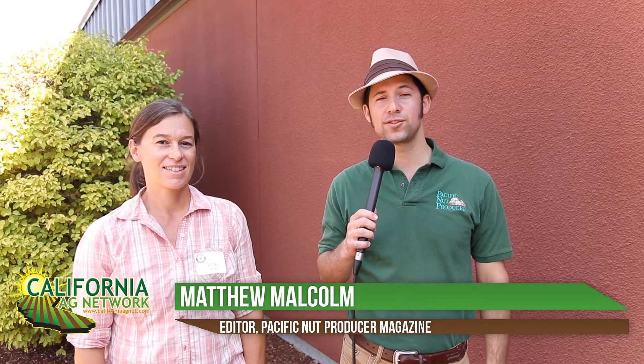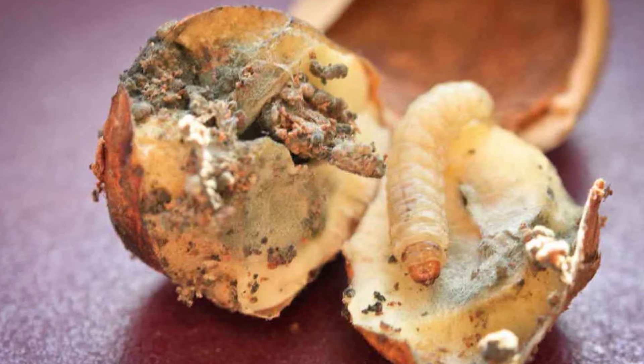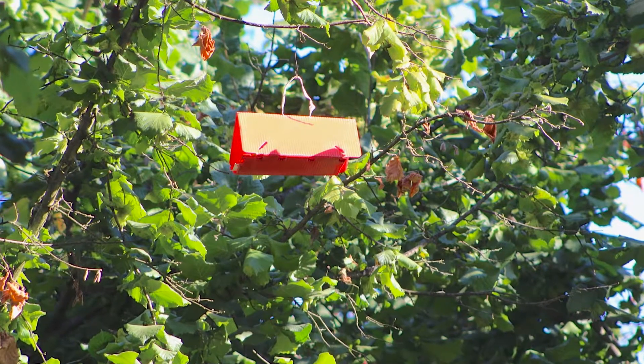Hello, I'm Matthew Malcolm with Pacific Nut Producer Magazine reporting to you from the Willamette Valley of Oregon. I'm here with Betsy Miller. She's a great instructor at Oregon State University, but she's also a researcher. They're doing a lot of work on filbert worm, our number one insect pest of hazelnuts. Aside from mating disruption, which is a constant continuing of research, what other things are you doing to help growers better manage these pests?